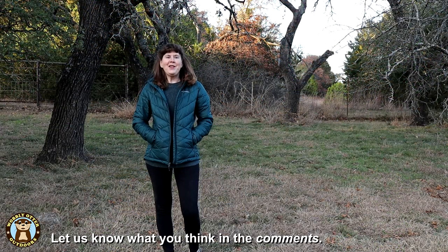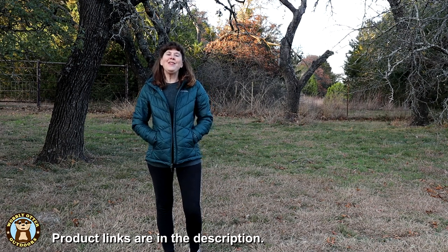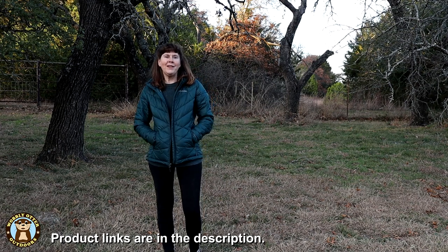Down in the description, let us know what you think. And what are some of your not-so-essential camping gear items? Thanks for watching Wobbly Otter. We love you and hope all your tomorrows are bright. Until next time.